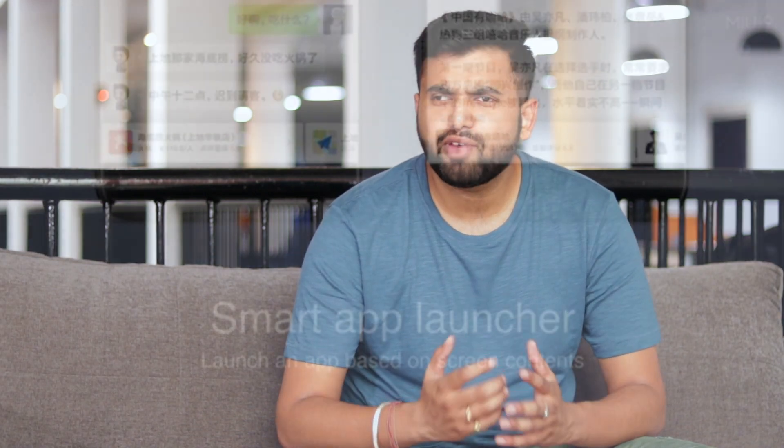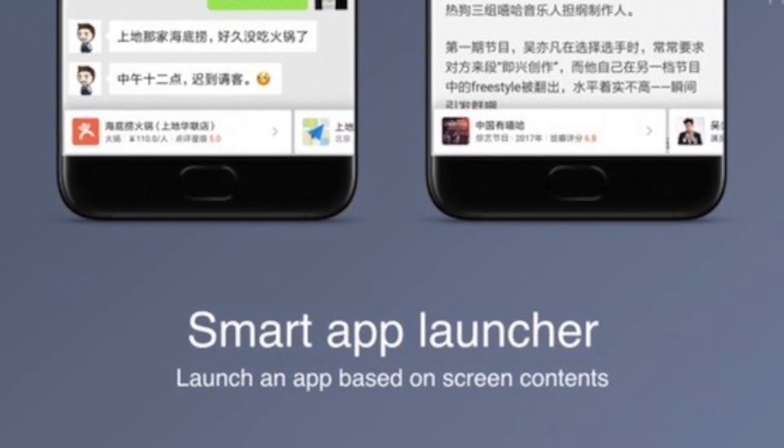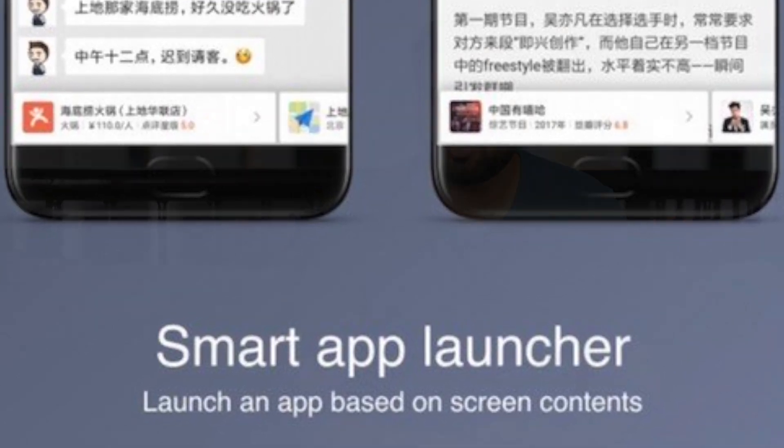Now this is one feature that hasn't made it to the MIUI 9 beta we have been using. Reportedly, the feature is exclusive to China users. The Smart App Launcher will read the information on your screen to recommend apps that you might want to use. For instance, if you're talking about going to a place in Messages or any other app, the Smart App Launcher will recommend Google Maps and other travel apps. It also brings you contextual info based on what's on your screen, similar to Now on Tap.